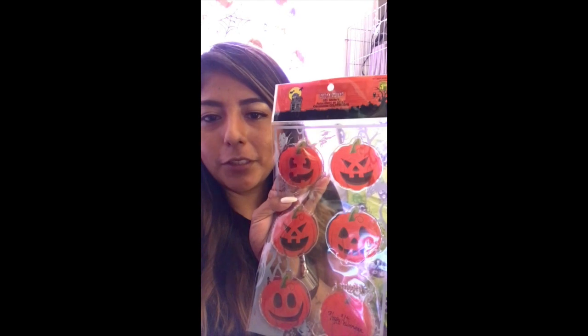The next thing that I got that I'm so obsessed with are these window stickers — they're like jellies. This one was $1.50 and there are different Halloween pumpkin faces on it.